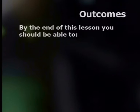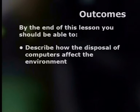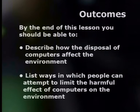By the end of this lesson, you should be able to describe how the disposal of computers affects the environment and list ways in which people can attempt to limit the harmful effects of computers on the environment. The computer has become a very common item in our lives, just like a fridge, a car or a TV set. These items obviously do different things from a computer, but they also differ from a computer in another important way. Watch this and see if you can spot what this important difference is.